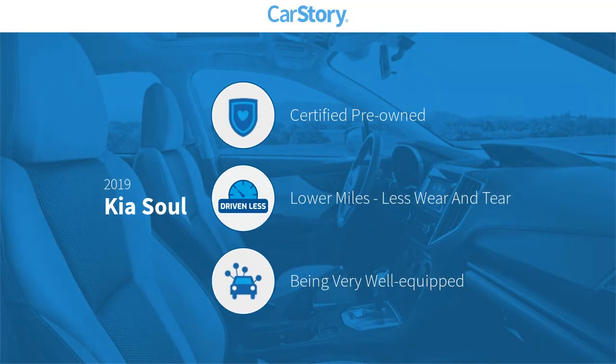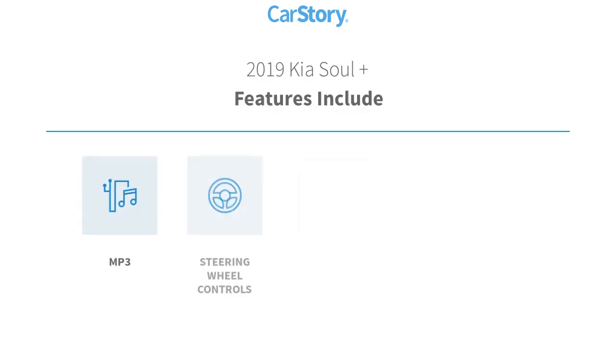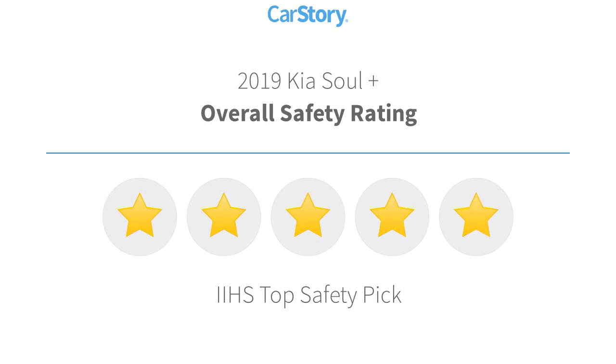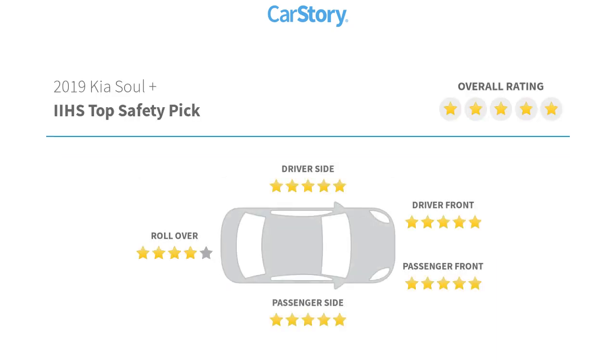Car Story research indicates this vehicle as certified pre-owned, low miles, and loaded with features. Features also include satellite radio, rear view camera, heated mirrors, steering wheel controls, and MP3. It has been listed as an IIHS top safety pick with these ratings.